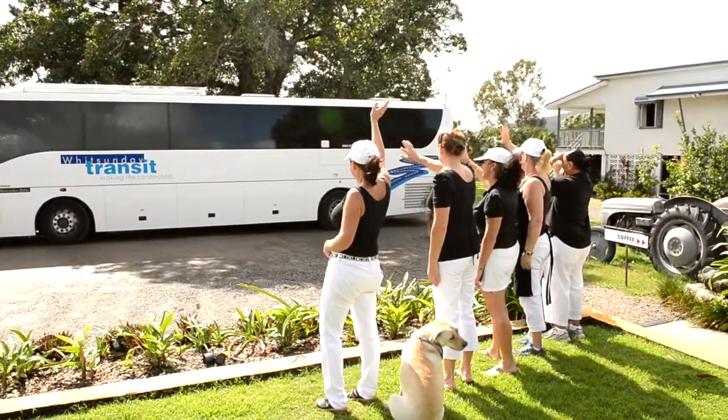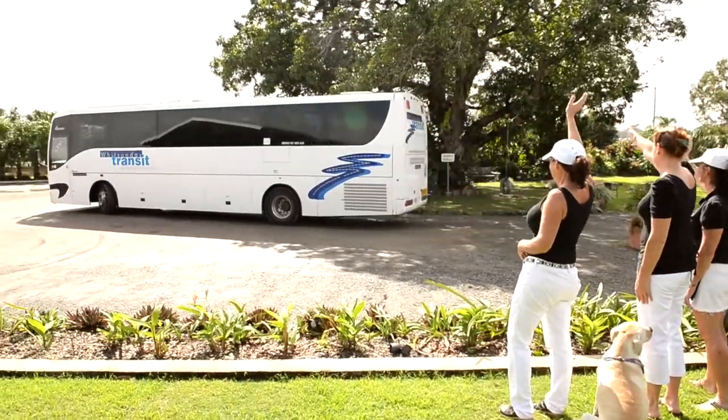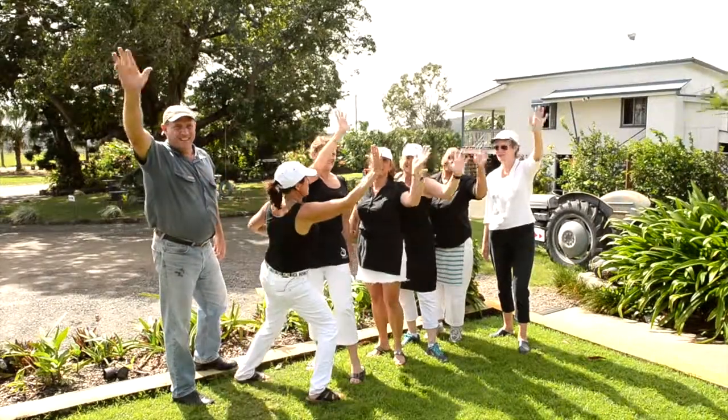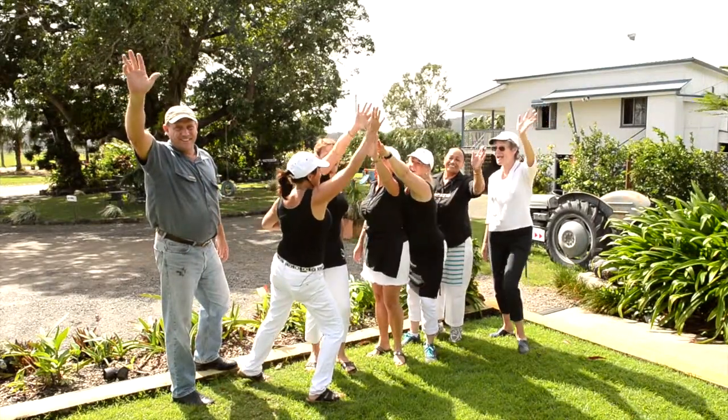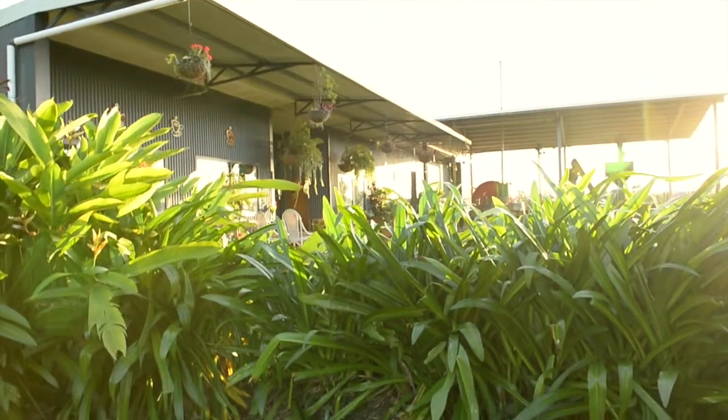We invite you to contact us today to book an affordable plantation tour so that we may extend the warmth of our North Queensland hospitality that Whitsunday Gold is famous for.